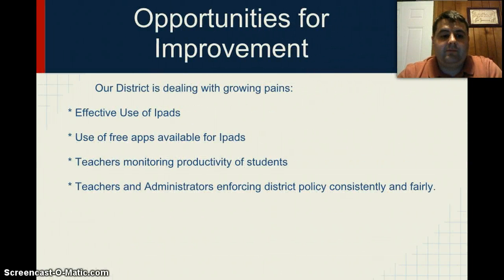Opportunities for improvement: right now our district is dealing with growing pains. An example would be the effective use of iPads. Students are able to take pictures in classrooms and they have to make sure they're taking pictures of appropriate things. But it also helps students save time when copying notes down — they can take pictures with their iPads, cover more topics in class, and take reliable notes. For students who write more slowly, it helps them keep up in class.